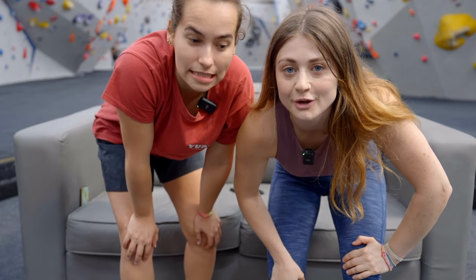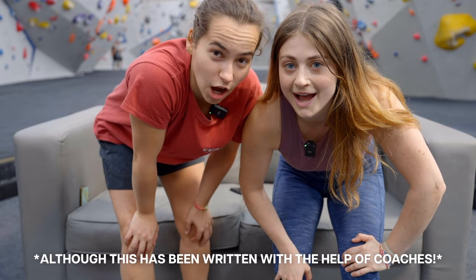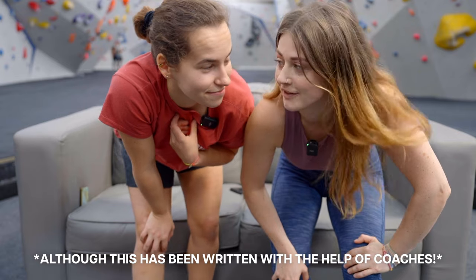There are our top ten tips for short climbers. We hope you enjoyed, and don't forget to subscribe, click that bell button, and let us know if we missed anything. Please don't forget that we aren't coaches, we don't know what we're talking about, and this is just our personal experiences and personal advice.